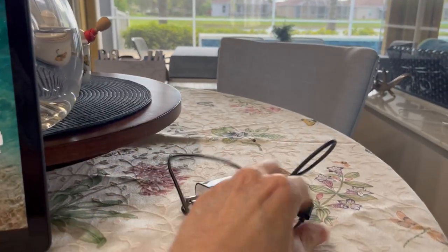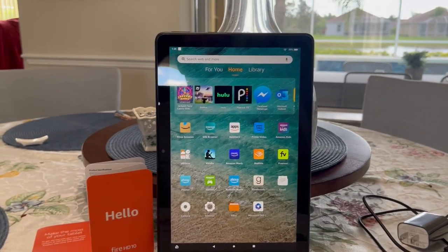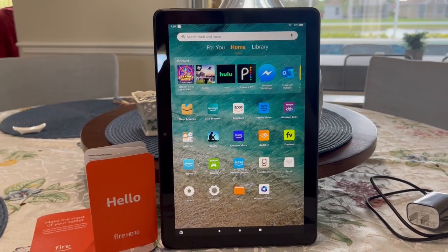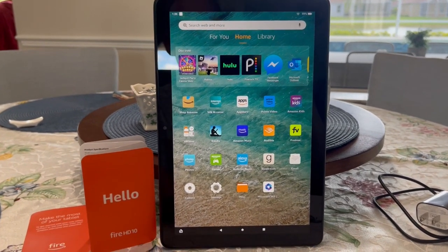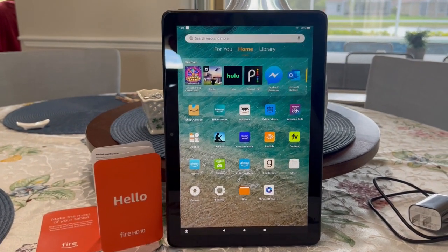Very simple to use. You've got your power cord and port — it just goes into the side there to charge it up, no problem. So if you're looking for a tablet, I highly recommend this Amazon Fire 10.1 inch, the latest model. I give it a thumbs up. I hope this video was helpful.